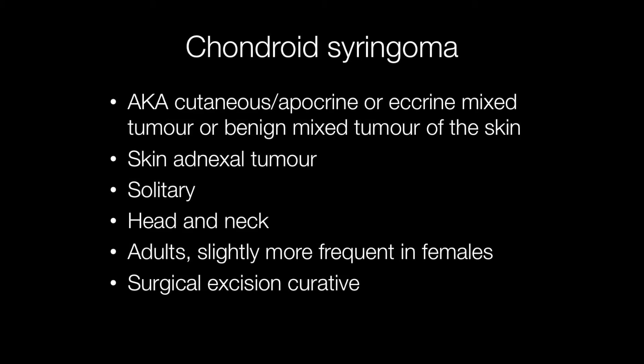Chondroid syringomas are also known as cutaneous apocrine or eccrine mixed tumour, or benign mixed tumour of the skin. Morphologically these are identical to the pleomorphic adenoma of the salivary gland. They are solitary lesions arising on the head and neck of adults, slightly more frequent in females than males, and surgical excision is curative.